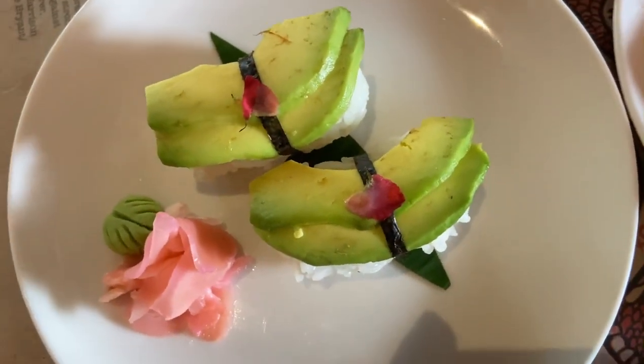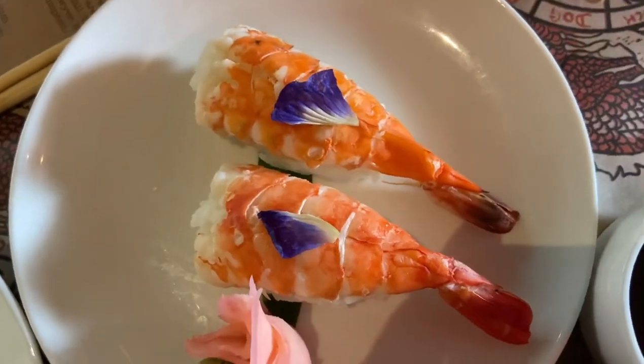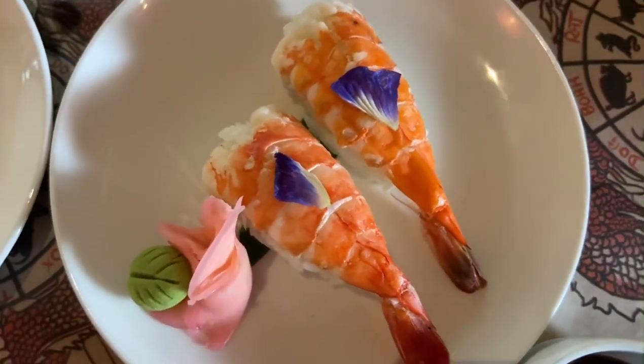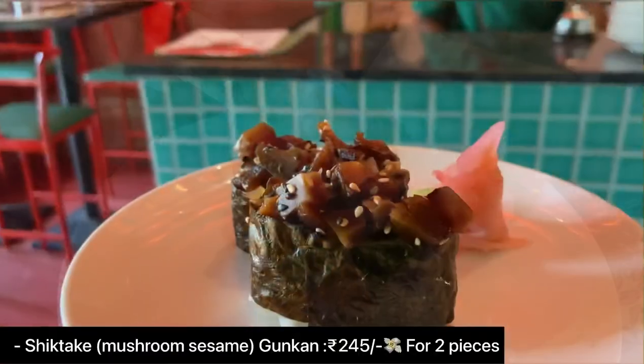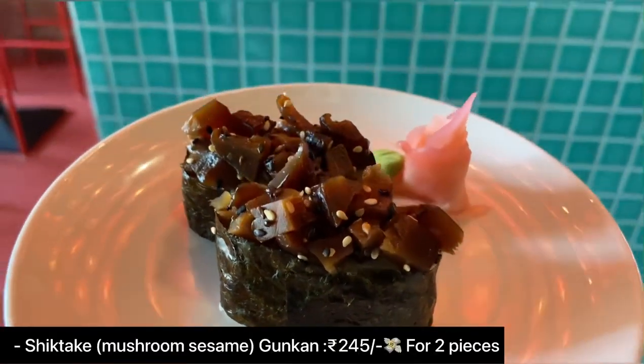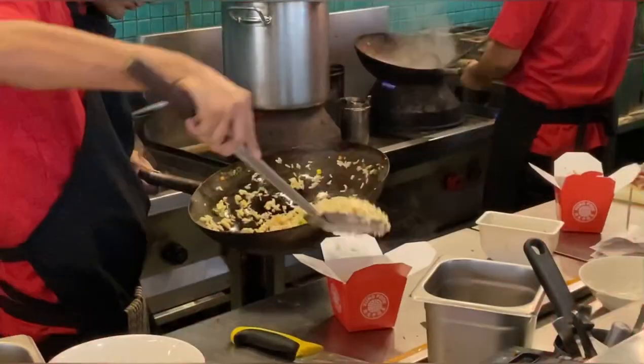From their nigiri sushi menu, I tried their avocado nigiri and ebi, which is the prawn nigiri. If you are a sushi lover, you're going to enjoy it. I also tried their shiitake gunkan, which is mushroom and sesame — this was delicious and very yummy.